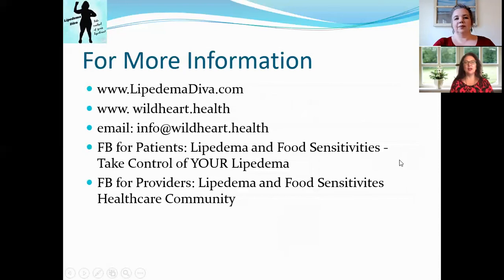For more information, come join us at LipidemaDiva.com. My website is WildHeart.Health and email is info at WildHeart.Health. We also have two Facebook groups: one for patients — Lipoedema and Food Sensitivities: Take Control of Your Lipoedema — and one for health and wellness providers at Lipoedema and Food Sensitivities Healthcare Community. Hope to see you there, and see you next time on Lipoedema Light Bites!